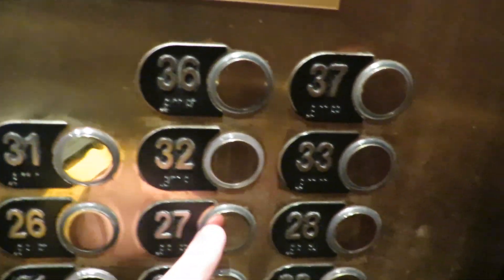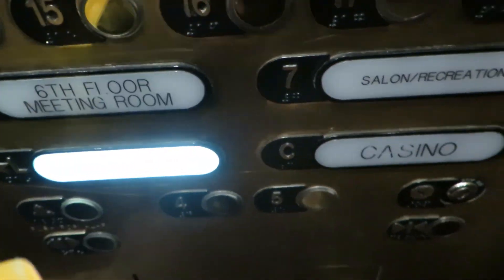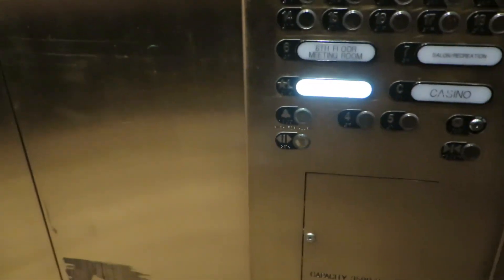Can we ride it down to another floor? No. Okay, let's ride it back to the lobby, and then we will take it back up to our guest room.